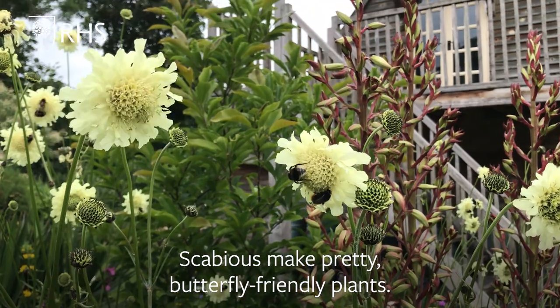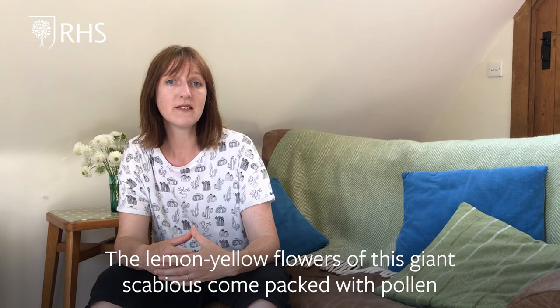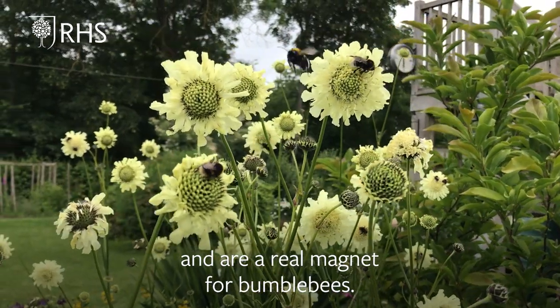Scabiosa makes a pretty butterfly-friendly plant. The lemon yellow flowers of this giant scabiosa come packed with pollen and are also a real magnet for bumblebees.